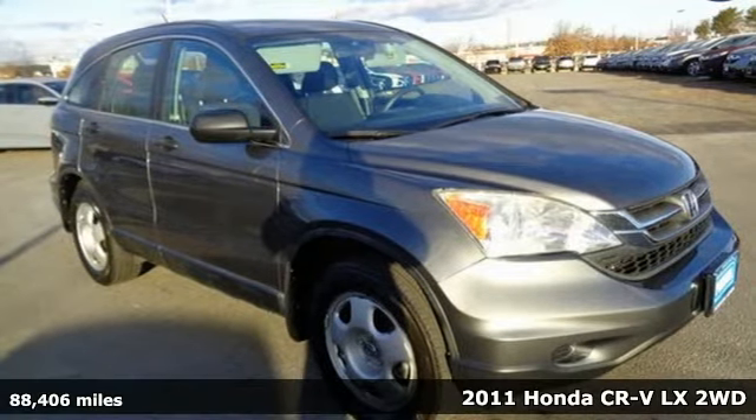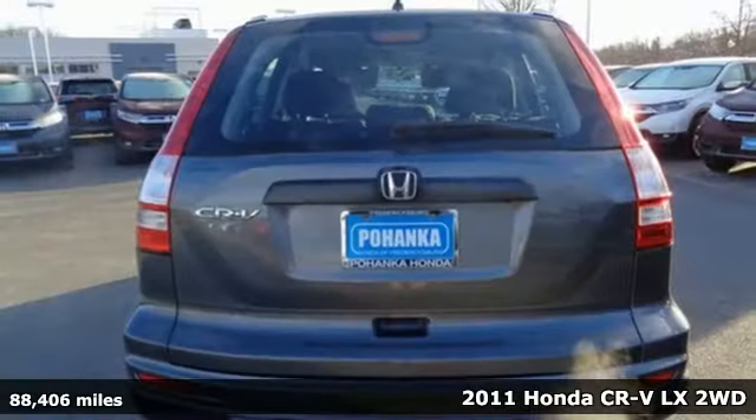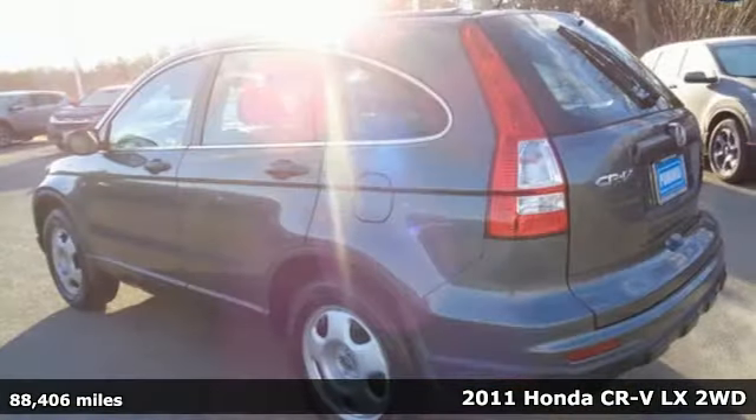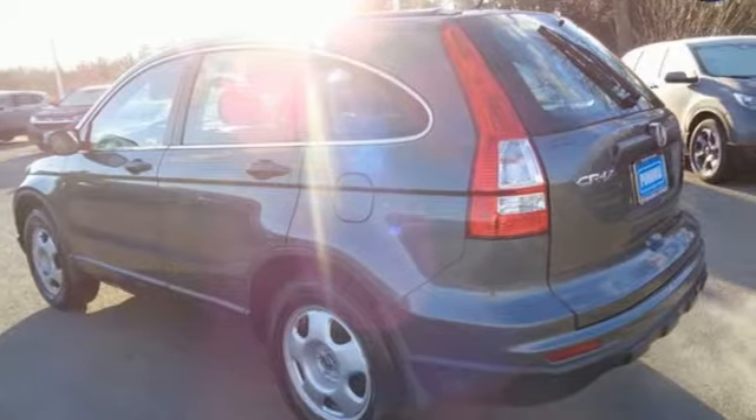It's a 2011 Honda CR-V. Check out this CR-V's fuel efficiency numbers, safety measures, and cargo capacity, and you'll be glad to drive it for the long haul.